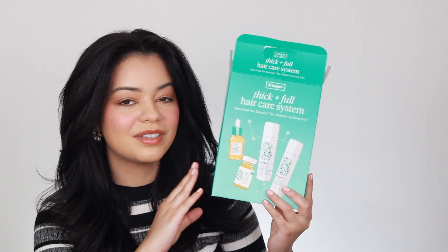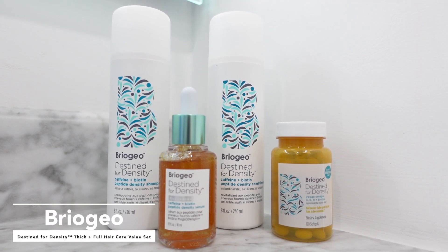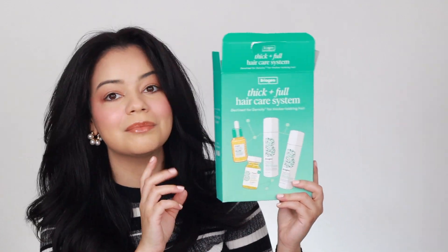I also got this kit from Briogeo. This is another new hairline from Briogeo — the Thick and Full Hair Care System. This is going to help give you thicker, fuller looking hair over time. I'm actually letting my hair grow a little bit, so I'm very excited to use these products. I'm definitely going to incorporate this into my hair care routine. Today I tried their shampoo and conditioner and let me tell you guys, it is so good.